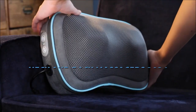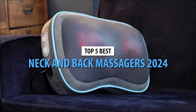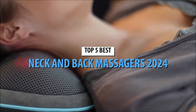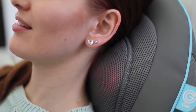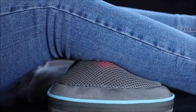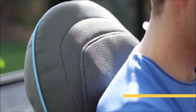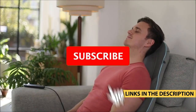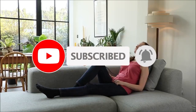Hey there, everyone looking for some much-needed relaxation? Today we're diving into the realm of rejuvenation with the top 5 neck and back massagers of 2024. We've hand-picked these massage wonders to give you the ultimate relief right at home. Let us know in the comments below and grab your favorite massager with the links provided. Don't forget to subscribe for more relaxation hacks and wellness reviews.